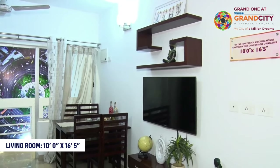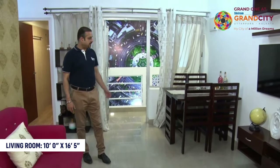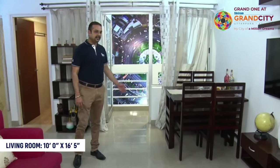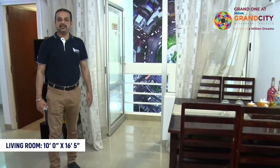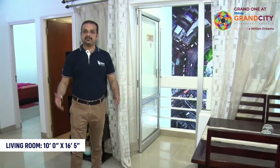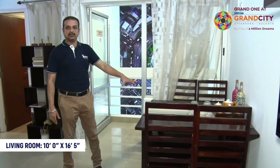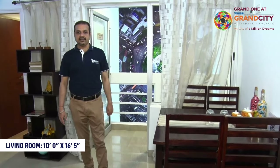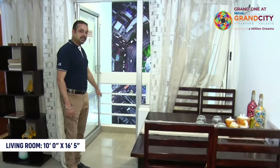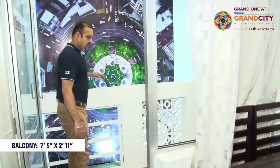Here is the dining area. This is a 4-seater table — the basic model — which can be adjusted as per your family strength. This is the dining area, and here is the attached balcony, which is quite spacious.